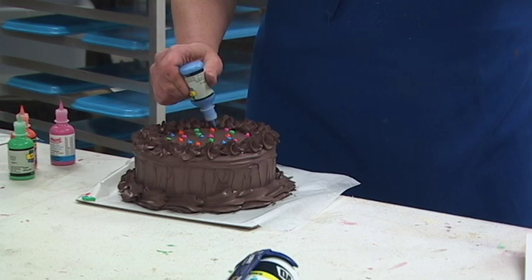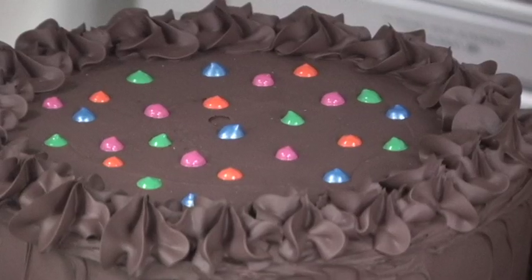One of the cakes they had me do, they didn't want any decoration on it because they had the elves putting the little pieces on it in the movie.